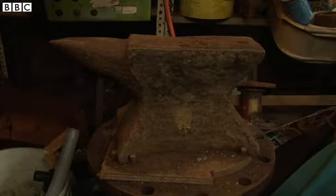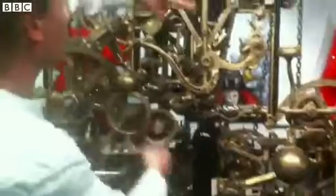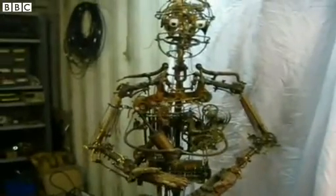People are familiar with the term automata, but there are loads of different ways to describe what you do. How would you describe it? I'd describe it as mechanical sculptor or maker of contraptions, but it is really difficult to explain because not that many people do it. Automata maker, kinetic sculptor, or mechanical sculptor is the general term.